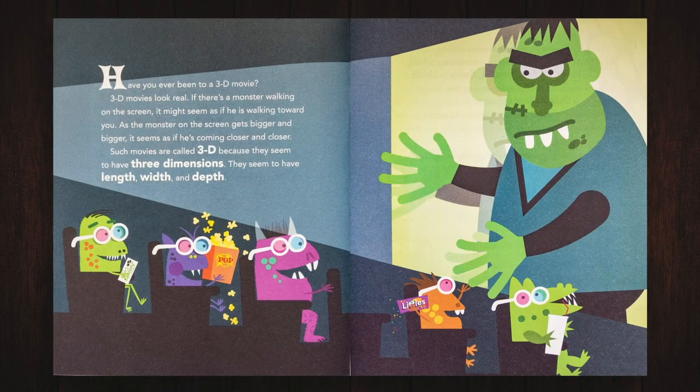Have you ever been to a 3D movie? 3D movies look real. If there's a monster walking on the screen, it might seem as if he is walking toward you. As the monster on the screen gets bigger and bigger, it seems as if he's coming closer and closer. Such movies are called 3D because they seem to have three dimensions. They seem to have length, width, and depth.